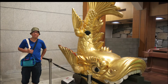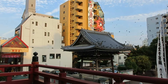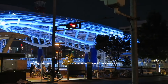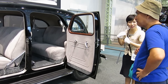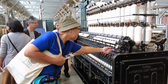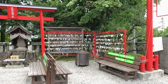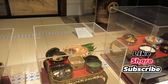Nagoya and Inuyama each offer something truly special. Nagoya dazzles with its vibrant city life, fascinating museums and delicious cuisine, while Inuyama charms with its historical streets, sacred shrines and the iconic Inuyama Castle. Together, these two destinations showcase the perfect blend of modern and traditional Japan. Whether you're exploring the bustling energy of Nagoya or stepping back in time in the serene beauty of Inuyama, both cities promise unforgettable memories. Thank you for joining me on this journey, and I hope you're inspired to visit these incredible places. Don't forget to like, comment and subscribe for more travel adventures — see you in the next video!